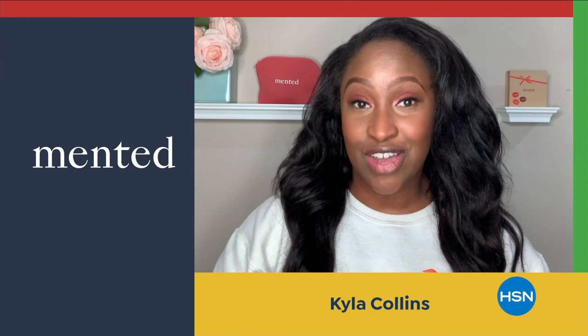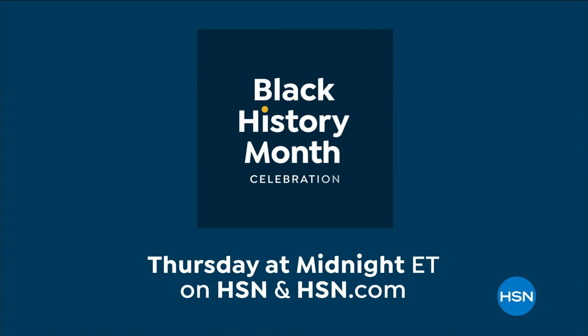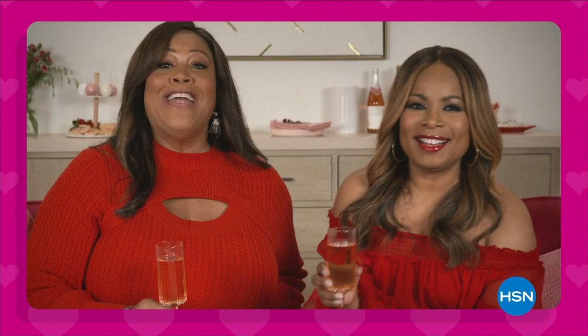In honor of Black History Month, HSN is celebrating Black-owned and founded businesses with a full day of curated fashion, skin-tone-focused beauty, and tradition-focused kitchenware. It all starts Thursday at midnight here at HSN.